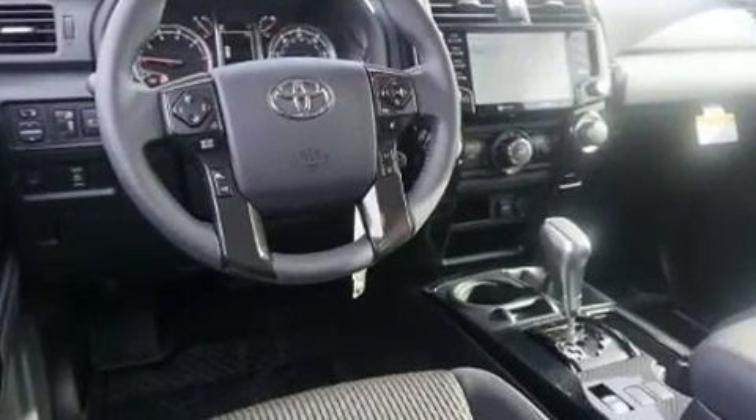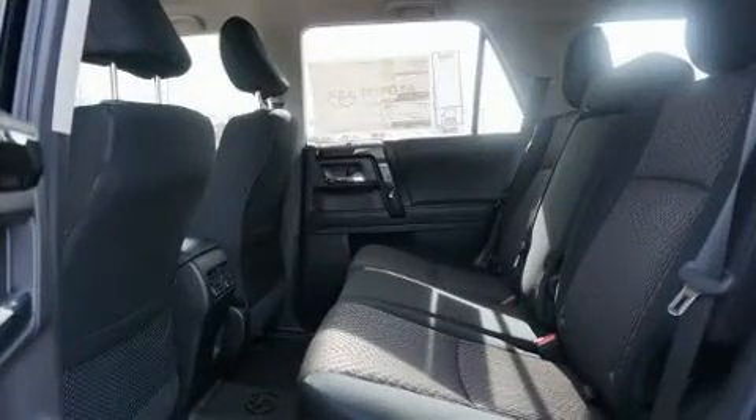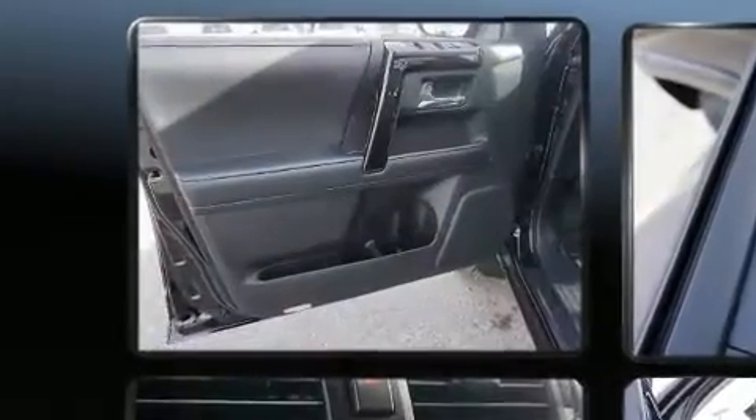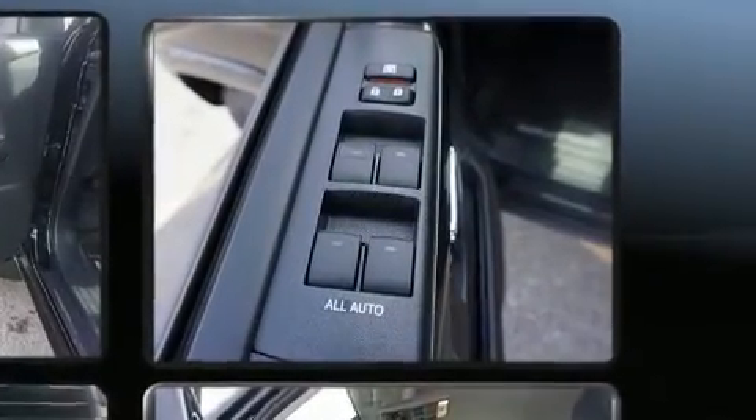Four-wheel drive allows you to go places you've only imagined. Toyota prioritized comfort and style by including a rear window wiper, front fog lights, skid plates, remote keyless entry, and a split folding rear seat.